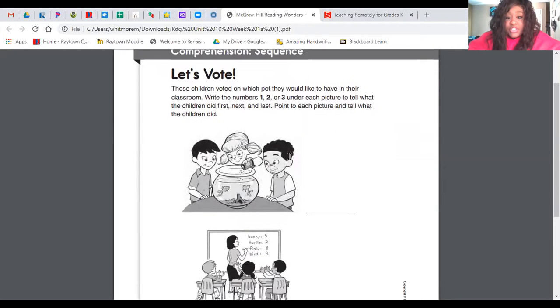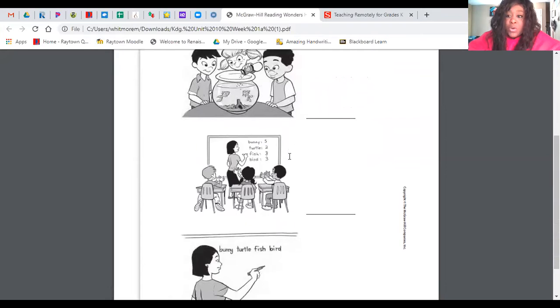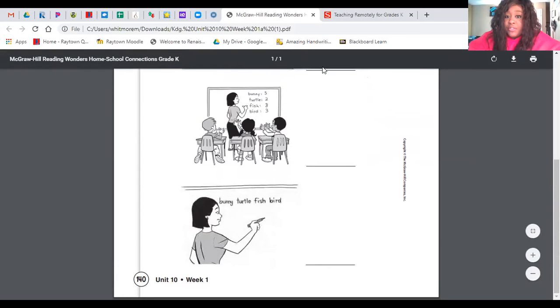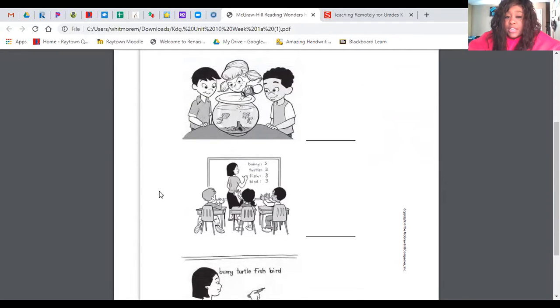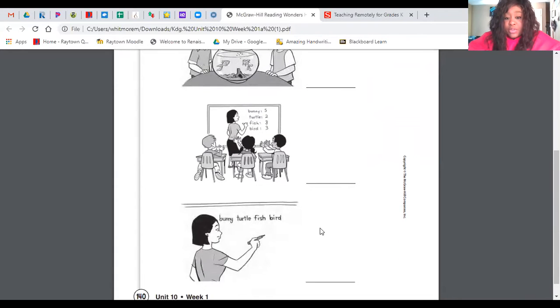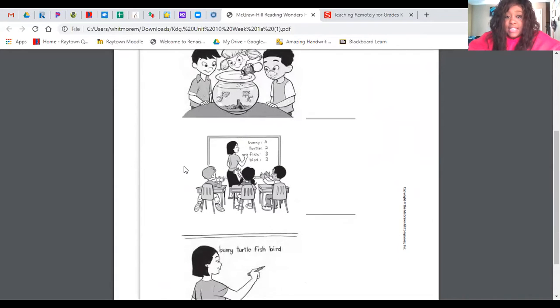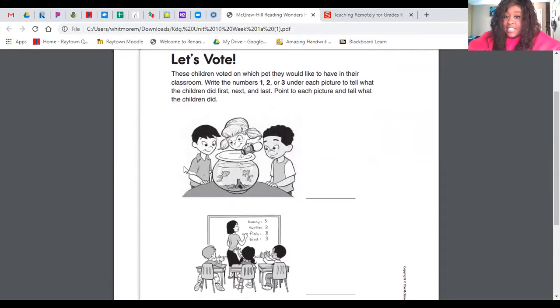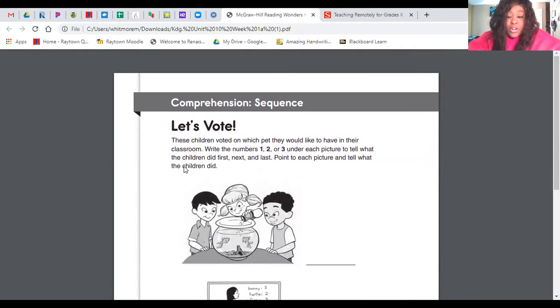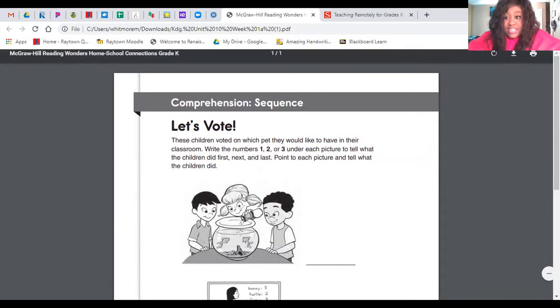So you're going to look at these pictures and figure out what did they do first, and you're going to put a one wherever you think they did first. Then you're going to look and see what did they do next — that'll be your number two. And then the last thing they did would be your number three. I want you to work on this comprehension page.